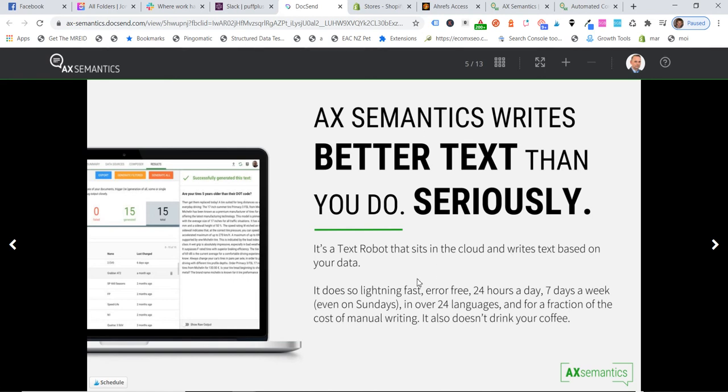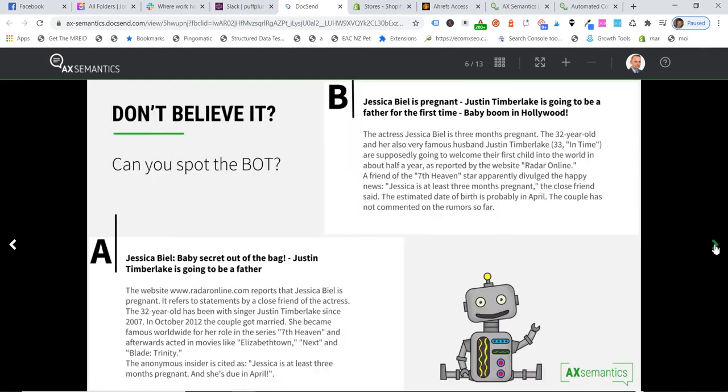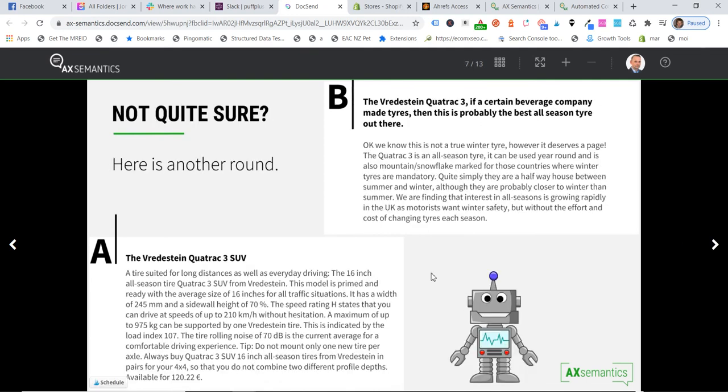So you've got some case studies and testimonials here. I'll just bring over my other screen — I have almost like a pitch here from them. RoboWriters will create 2% of all business content in 2018 — so this is probably a couple of years old. If you're writing text manually, you may as well be using an old computer. AX Semantics writes better text than you do, seriously — it's a text robot that sits in the cloud and writes text based on your data. It does so lightning fast, error free, 24 hours a day, 7 days a week, even on Sundays, in over 24 languages. That's pretty cool.